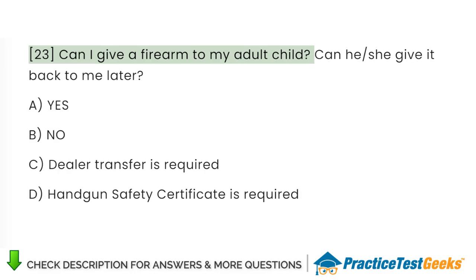Can I give a firearm to my adult child? Can he/she give it back to me later? A. Yes. B. No. C. Dealer transfer is required. D. Handgun safety certificate is required.